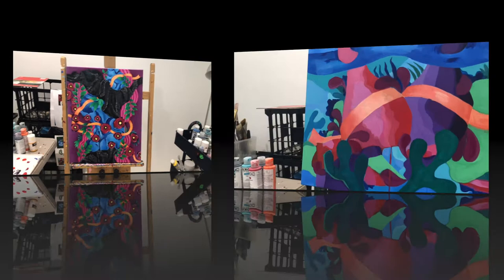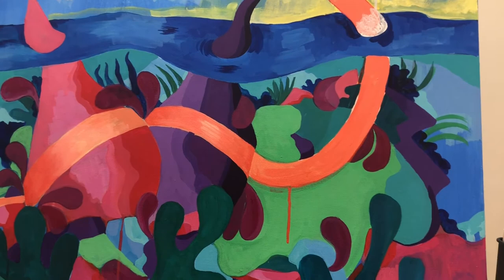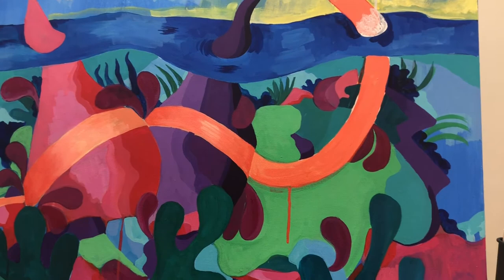This is a piece I currently have in progress. It has no official title yet, but something's going on.